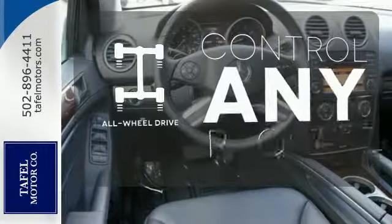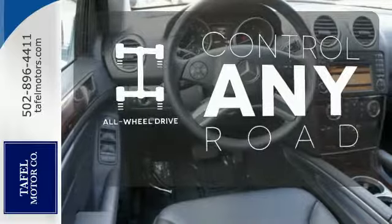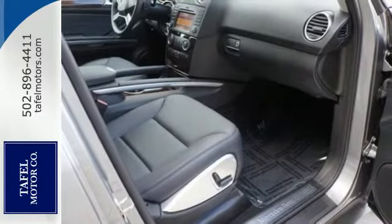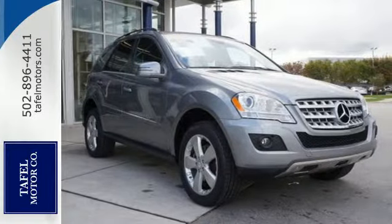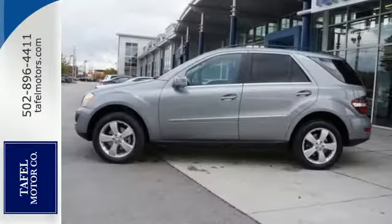All-wheel drive allows you to master any road, any time. With its brilliant performance and legendary build quality, the M-Class is just one more reason Mercedes has always been the benchmark in automotive excellence.